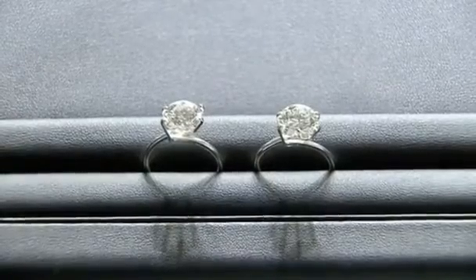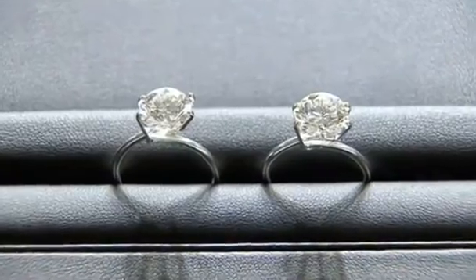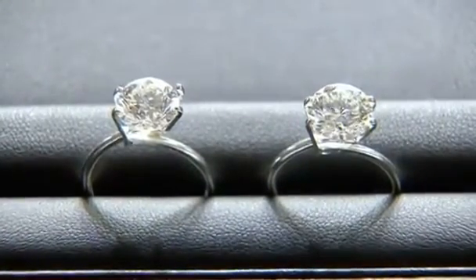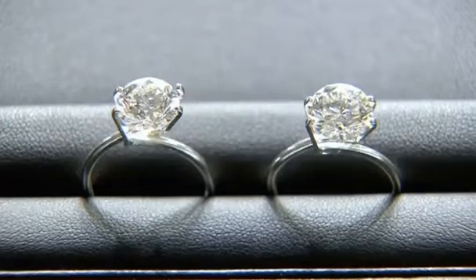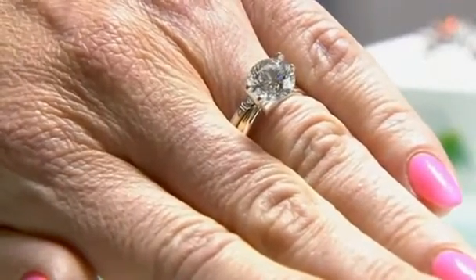These two diamonds, which look identical, are anything but. The one on the right came from a mine. The one on the left was grown in a laboratory. Lisa Bissell, president and CEO of Pure Grown Diamonds, the company that makes the jewels, explains.